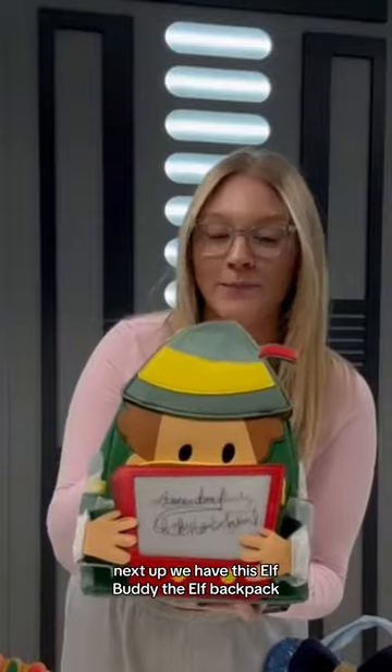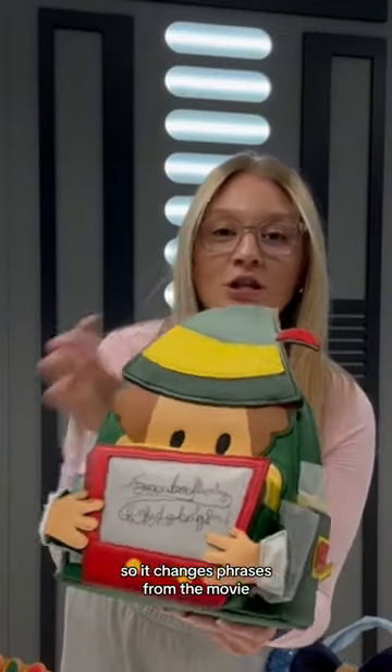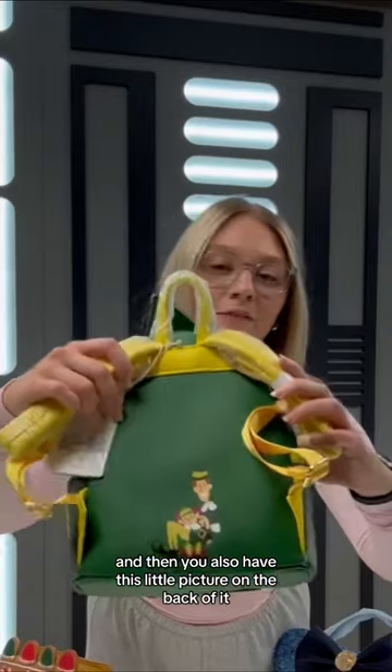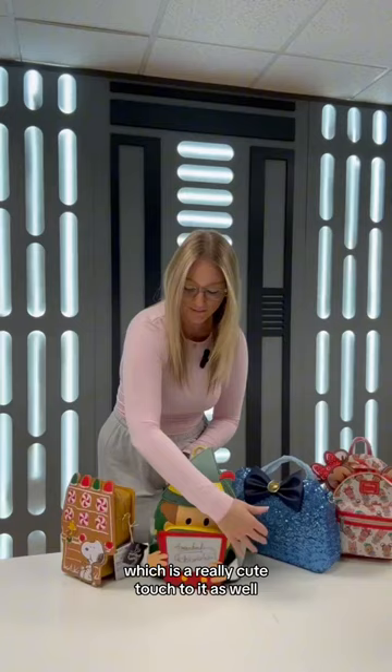Next up, we have this Elf Buddy the Elf Backpack. It has a lenticular design on the sketch pad in the front of it, so it changes phrases from the movie, which is super cute. Then you also have this little picture on the back of it of him sitting on his dad's lap, which is a really cute touch to it as well.